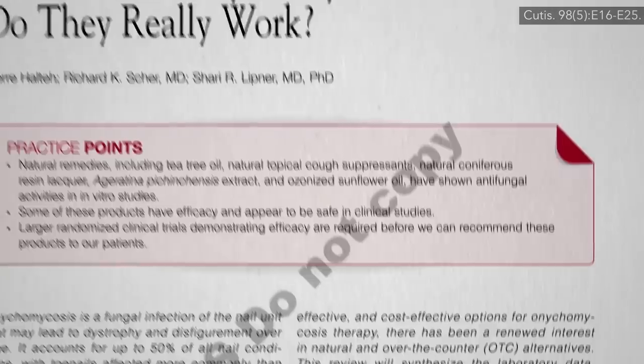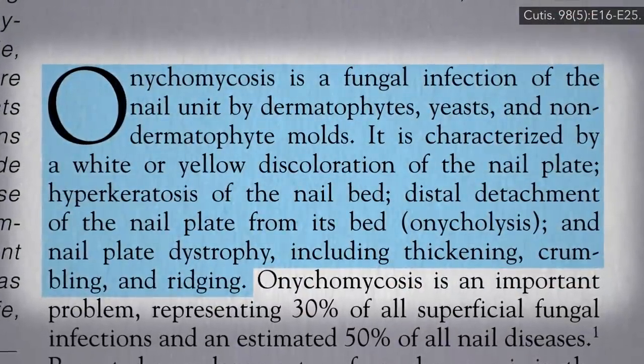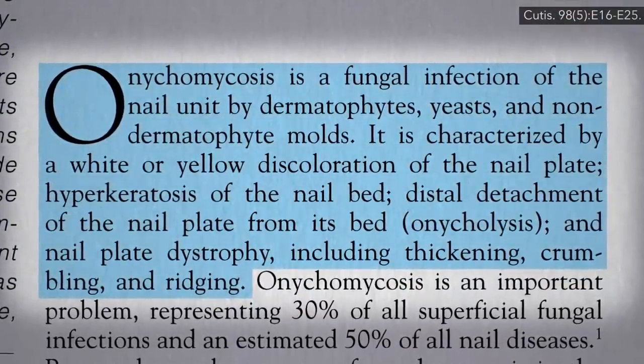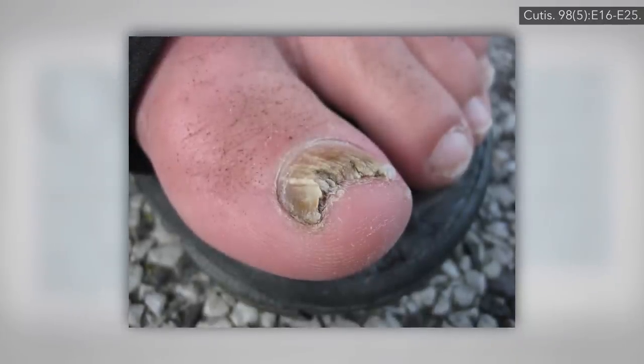Onychomycosis is a fungal infection of our nails, usually toenails, but sometimes fingernails, characterized by nail discoloration, deformity, detachment, thickening, crumbling, ridging. And here's an example of what it can look like.